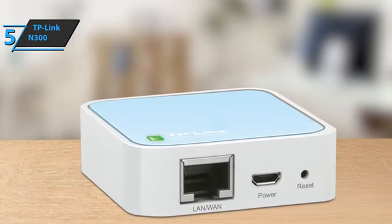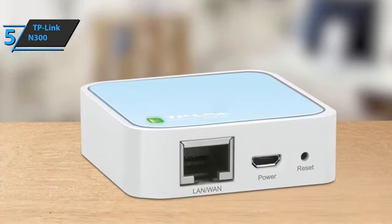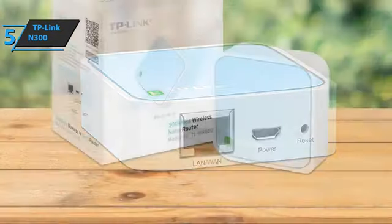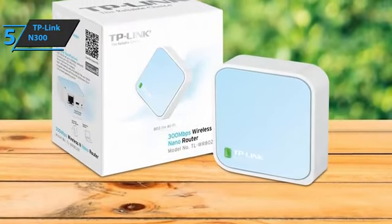This travel router is capable of operating in access point, router, bridge, client, and repeater modes, allowing it to handle a wide range of wireless applications and provide users with a complete wireless network. It also includes full-on encryption, which helps keep your wireless network secure.